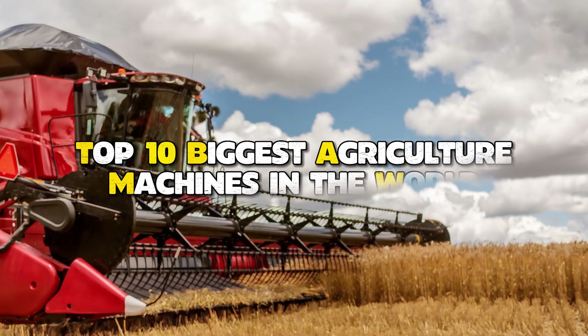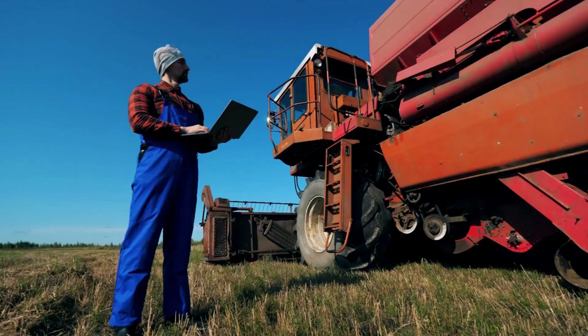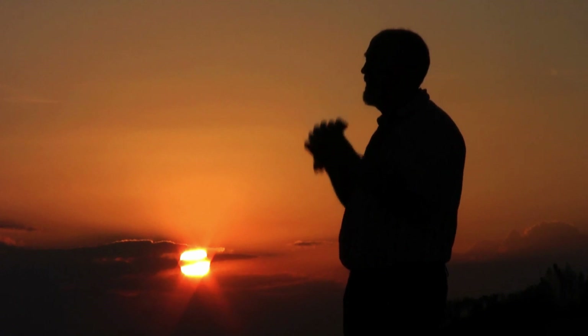In this video, we'll be taking a look at the top 10 biggest agricultural machines in the world. From enormous tractors to massive harvesters, we'll explore the cutting-edge technology and engineering behind these incredible machines.